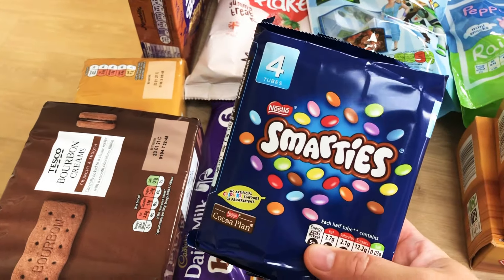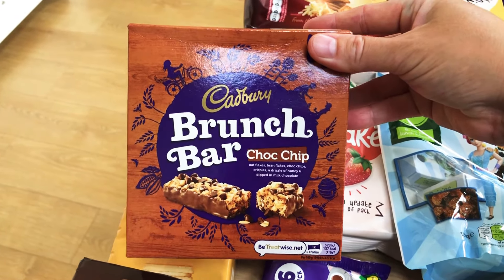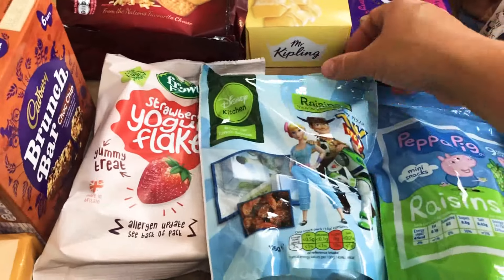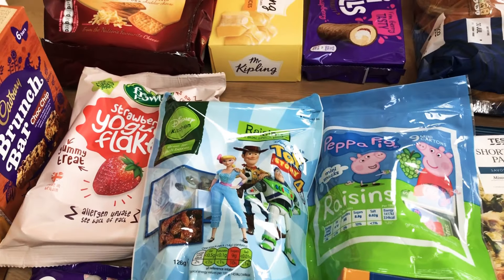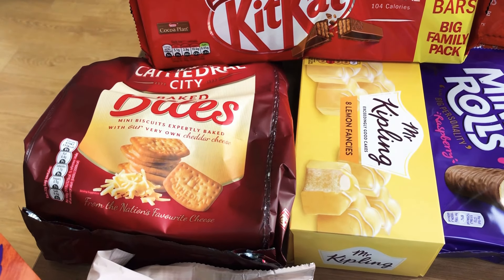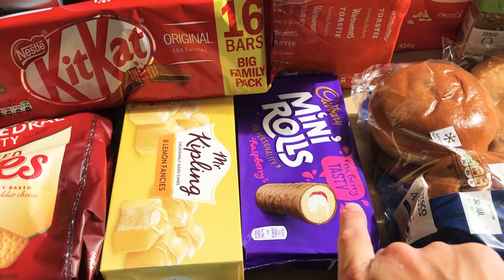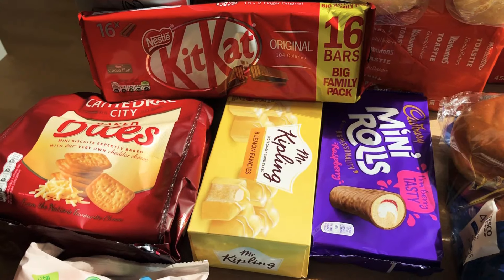I've got a packet of Smarties, a pack of Cadbury Brunch Bar chocolate chips — haven't had these in a long time and they were reduced to about 90p. I picked those up to take away as well. Then some strawberry yogurt flakes, two Toy Story 4 raisins packs. Over the back, Cathedral City Bait Bites — really good, you get six or seven individually wrapped bags, great for picnics. Some lemon French Fancies and mini rolls, both on offer at a pound or less.